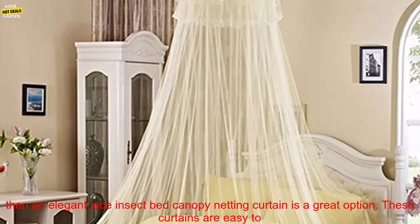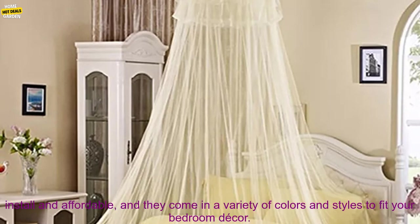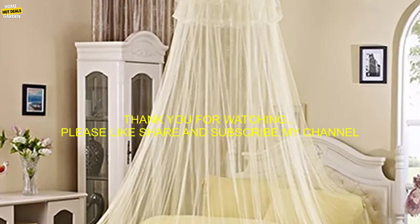Final thoughts: If you are looking for a stylish and functional way to keep insects out of your bed, then an Elegant Lace Insect Bed Canopy Netting Curtain is a great option. These curtains are easy to install and affordable, and they come in a variety of colors and styles to fit your bedroom decor.